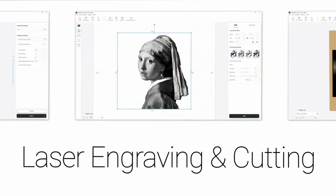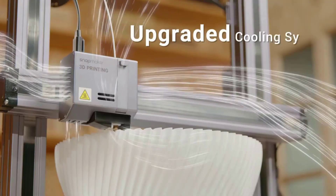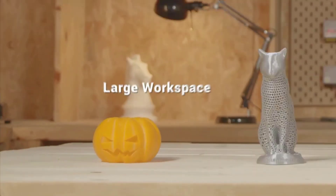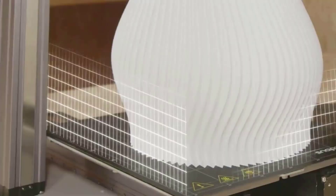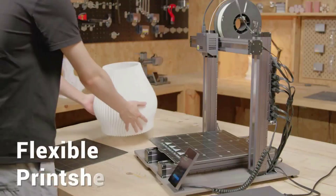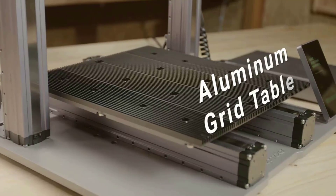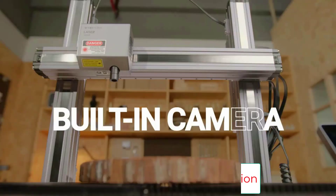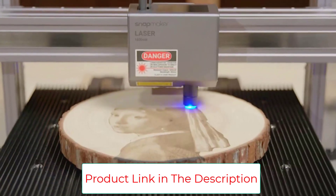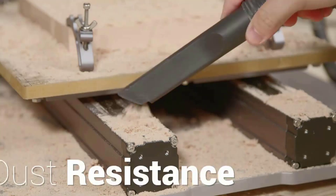Modular design — the A350T and A250T can be personalized with a wide variety of modules and add-ons including enclosure, rotary module, emergency stop button, CAN hub, and air purifier. The new power module uses a much quieter fan whose speed adjusts automatically to real-time temperature, achieving a noise level decrease of about 16 dB. A noise reduction chip and lead optimization on the linear module further reduce operating noise.